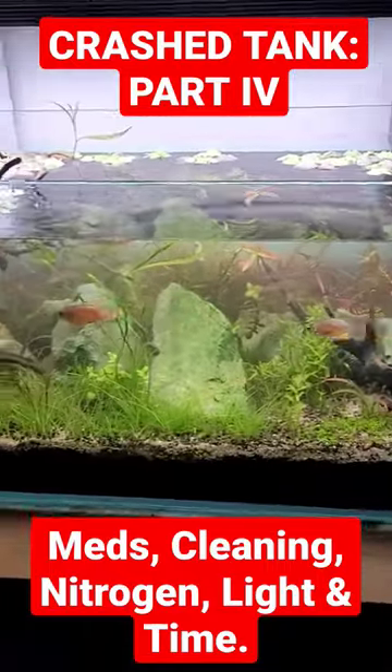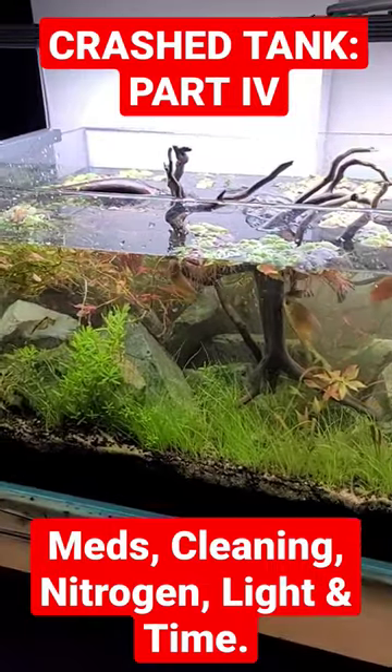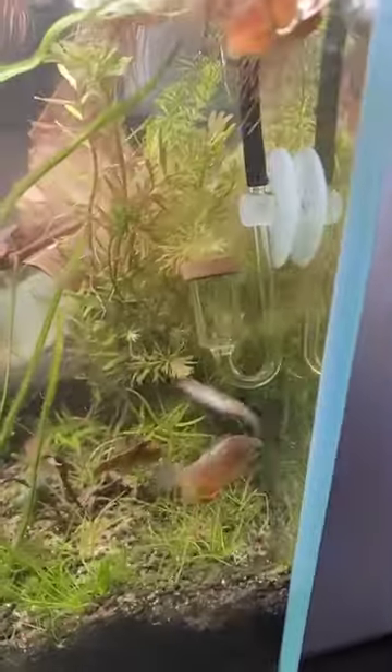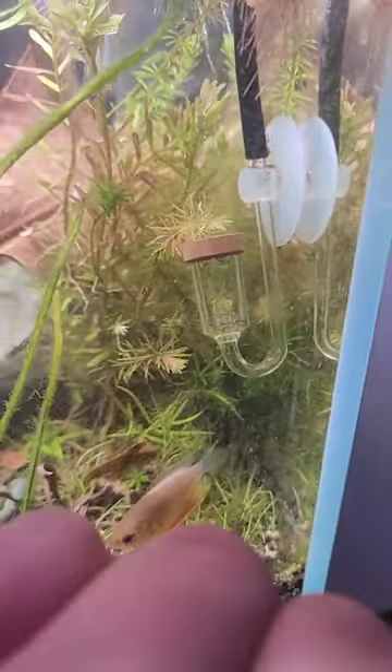I wanted to give you an update on the tank that crashed from a lack of nitrogen. If you remember, it was all brown and dead. Well, now we've had CO2 running for quite a while. In fact, you can tell how long we've had the CO2 running because the stems actually get a little bit more colorful.